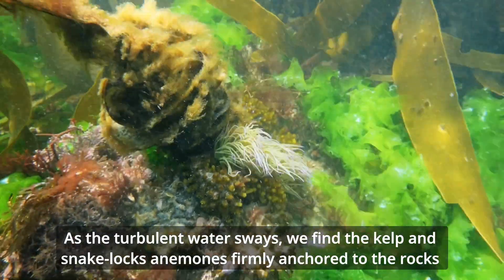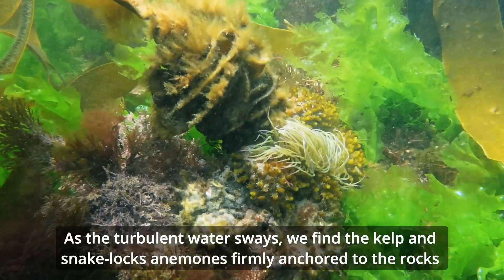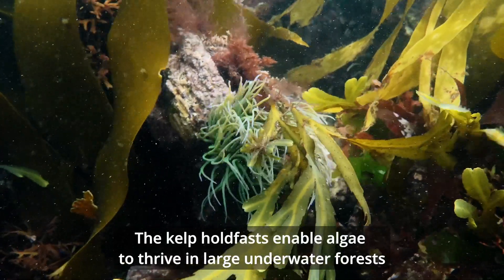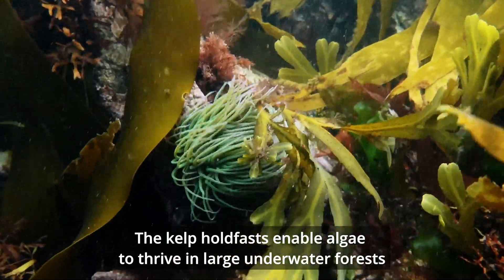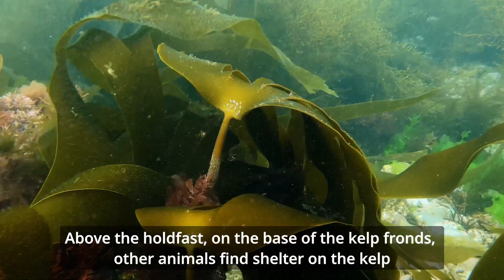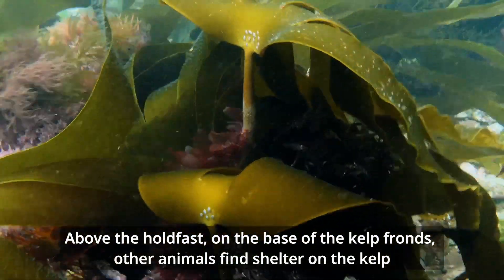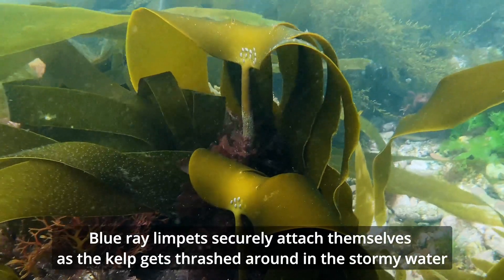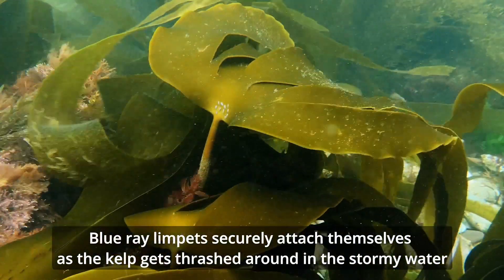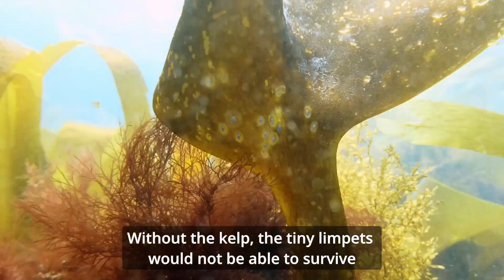As the turbulent water sways, we find the kelp and snake locks anemones firmly anchored to the rocks. The kelp holdfasts enable algae to thrive in large underwater forests. Above the holdfasts, on the base of the kelp fronds, other animals find shelter. Blue ray limpets securely attach themselves as the kelp gets thrashed around in the stormy water. Without the kelp, the tiny limpets would not be able to survive.